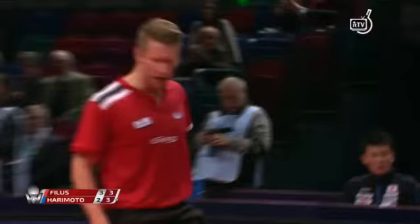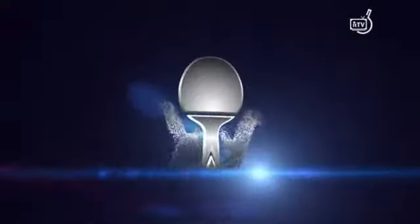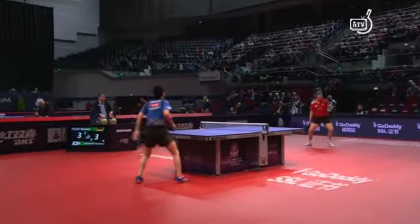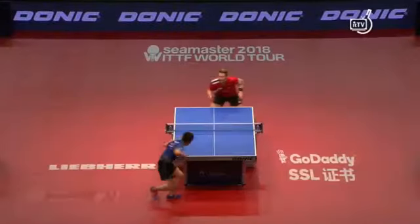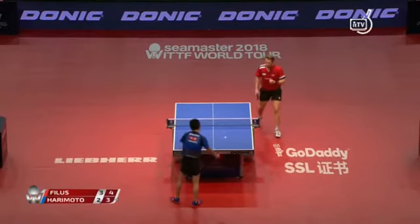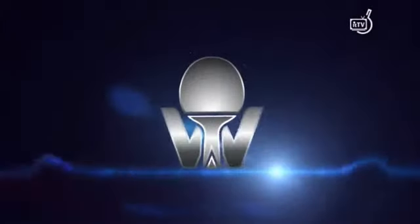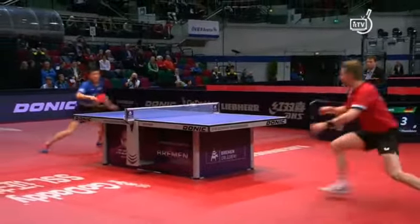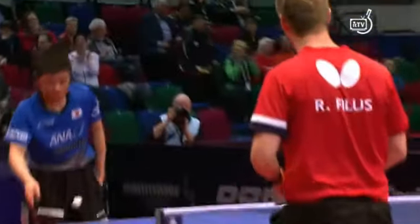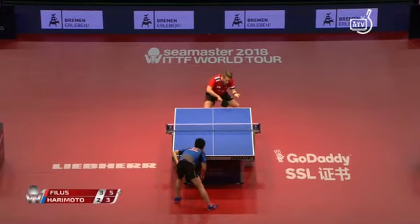Tries to go to the forehand but it carries off wide — a little bit of side spin on that chop as well. One more time. It's coming from the middle of the body; he'll take that side-swiping motion. So much pressure. Filus sees the drop shot coming and starts to run back into the table — very soft shot there. That's the problem when you telegraph, when you show what you're going to do: the opponent has more time to set up and prepare.